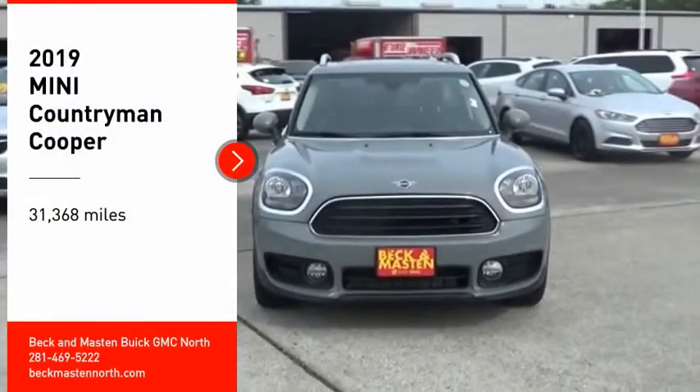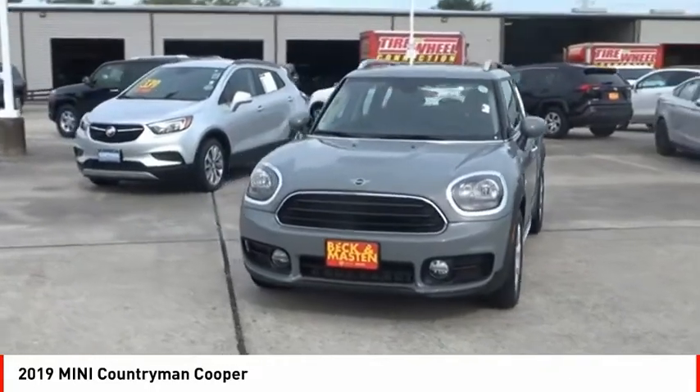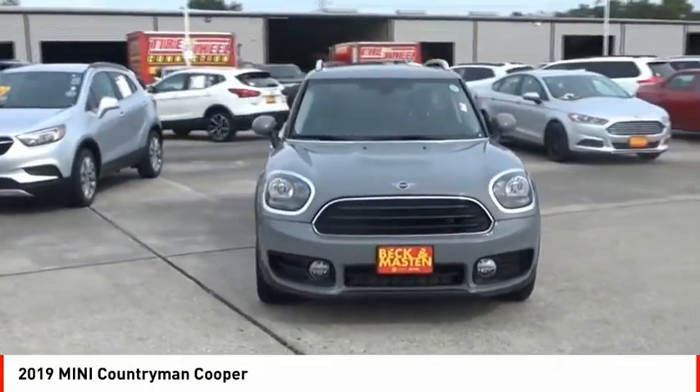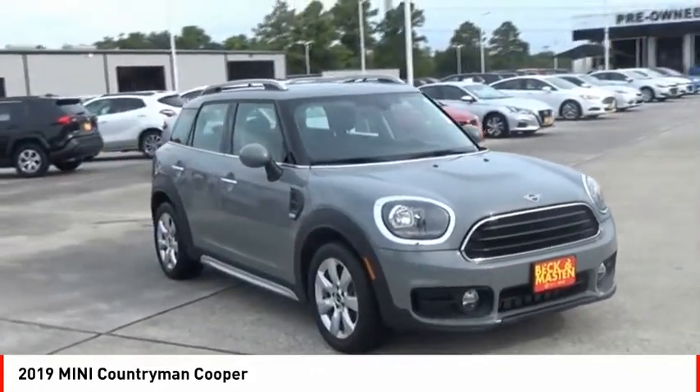Make a great choice today with the 2019 Countryman. The Countryman is a bright idea — four doors, more interior space, and positioning that evokes the rally heritage of the original Mini.